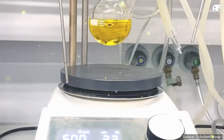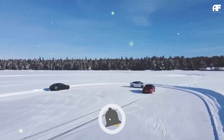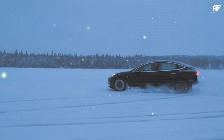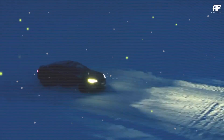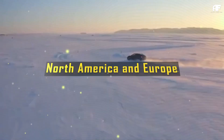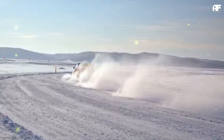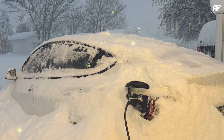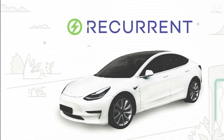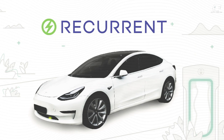Do EVs really lose too much range in winter? The truth might surprise you. One of the biggest concerns about EVs is their performance in cold weather, especially in harsh climates like North America and Europe. Many reports claim that freezing temperatures drastically reduce an EV's range, making them less practical for daily use. But a large-scale study by Recurrent, a company specialising in EV range and battery performance analysis, debunks many of these misconceptions. While it's true that electric vehicles lose some range in cold weather, the impact isn't as severe as some suggest.